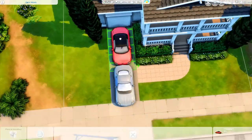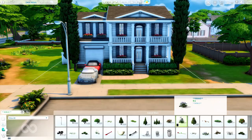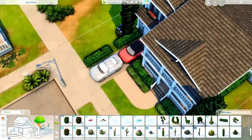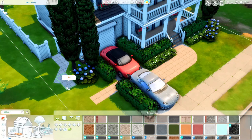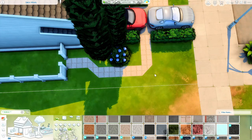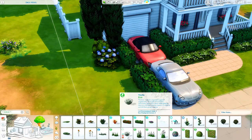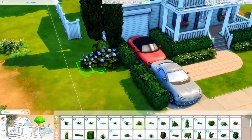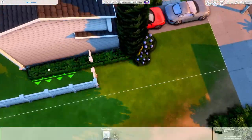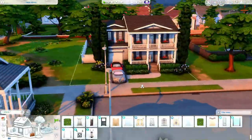If you guys are new to my channel and not aware of this, I am building Newcrest completely from scratch using only the base game — no packs or anything like that. So this is going to be something that everyone is able to download. I'm really looking forward to finally releasing it, hopefully this year. If you are not subscribed and you're interested in seeing future videos of me building houses for my save file, then subscribe so you don't miss an episode. There are tons of episodes in the series out now, all in a playlist called the Building Newcrest playlist.